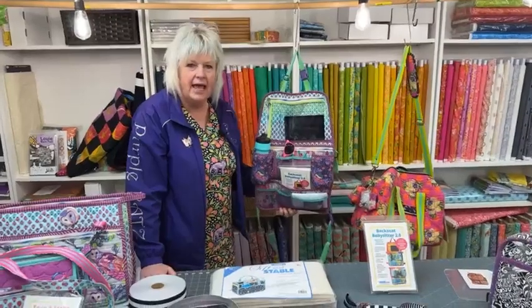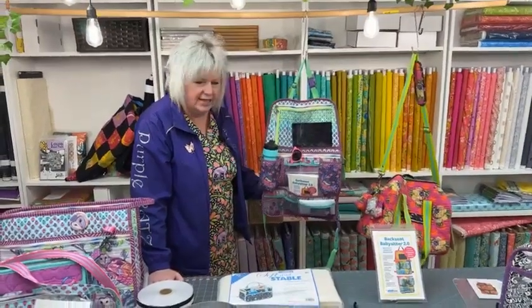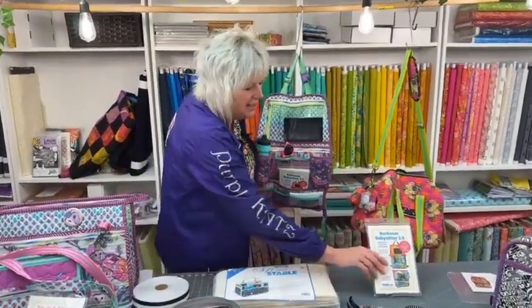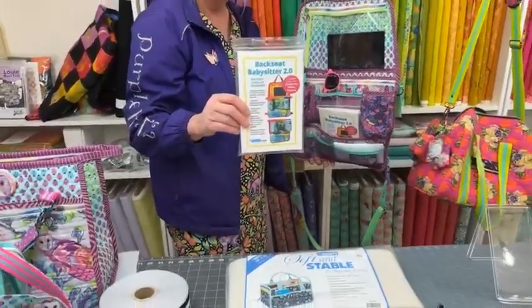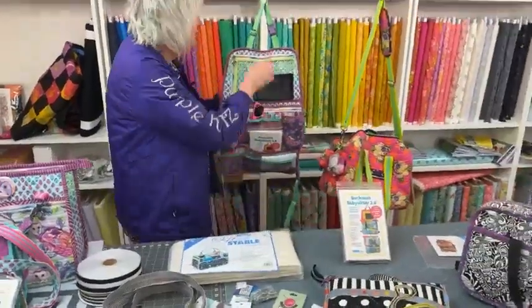We feature patterns by Annie's and I wanted to talk about the latest pattern release. This is called the Backseat Babysitter 2.0, and I did my pattern test in Tulip Paint.